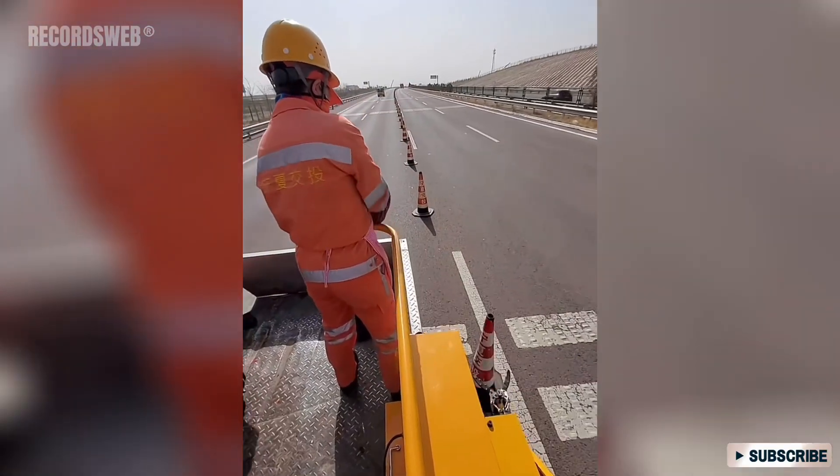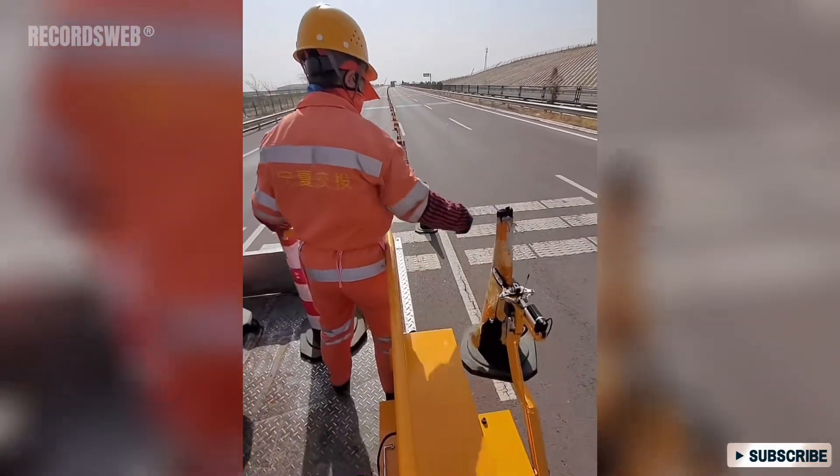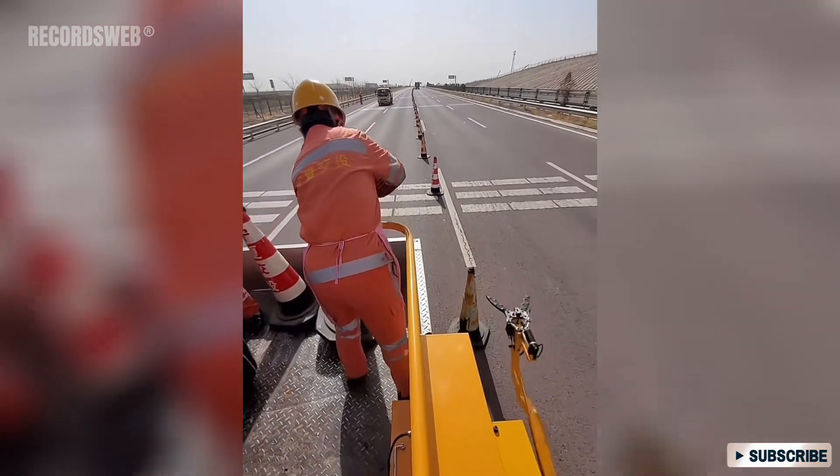This road worker stands on the back of a construction vehicle and, using an automatic arm on the vehicle, precisely places road cones on the road.